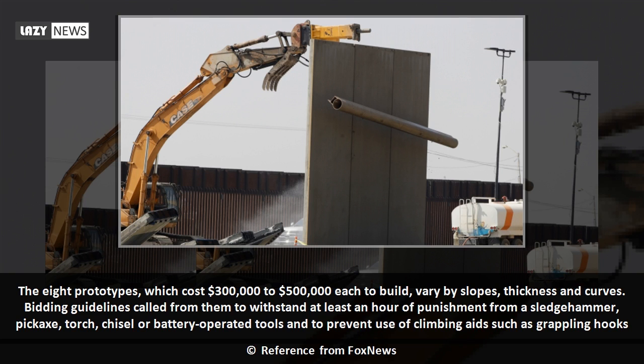The eight prototypes, which cost $300,000 to $500,000 each to build, vary by slopes, thickness and curves. Bidding guidelines called for them to withstand at least an hour of punishment from a sledgehammer, pickaxe, torch, chisel or battery-operated tools, and to prevent use of climbing aids such as grappling hooks.